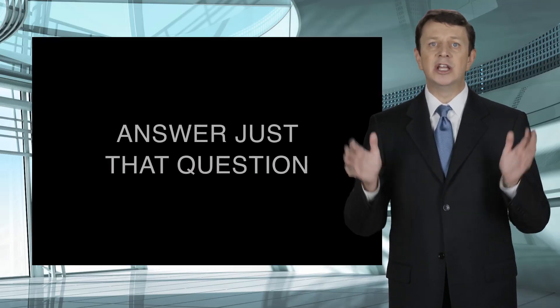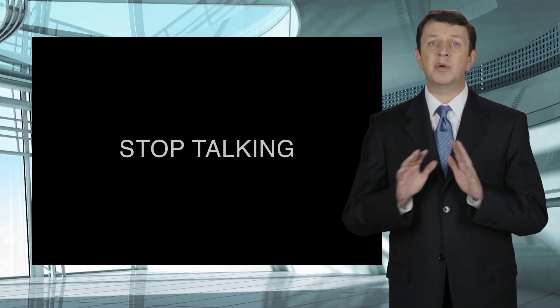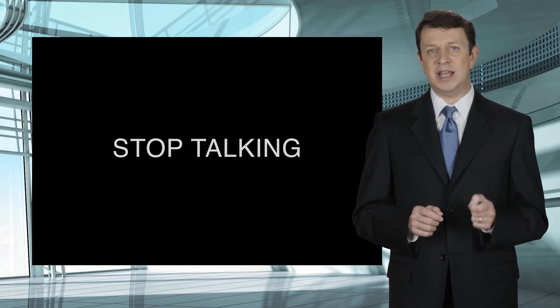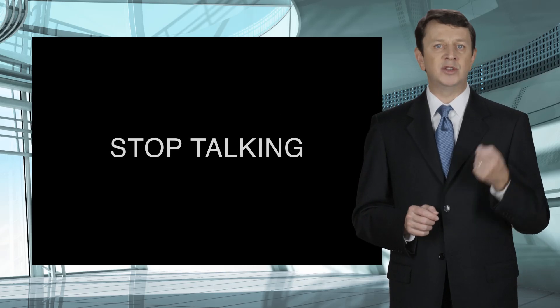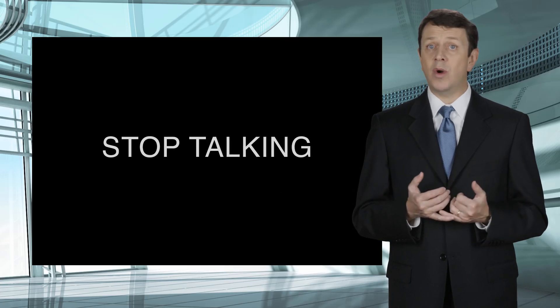Then follow those first two steps, and you can go on to number three: answer just that question. Then number four: stop talking. Oftentimes this is the most difficult part of the deposition because people want to explain all sorts of things in their answer, when quite often an explanation is not requested or needed. If an explanation is needed, typically the attorney will ask for it, or at the end of the deposition your attorney may ask you questions to explain something further.